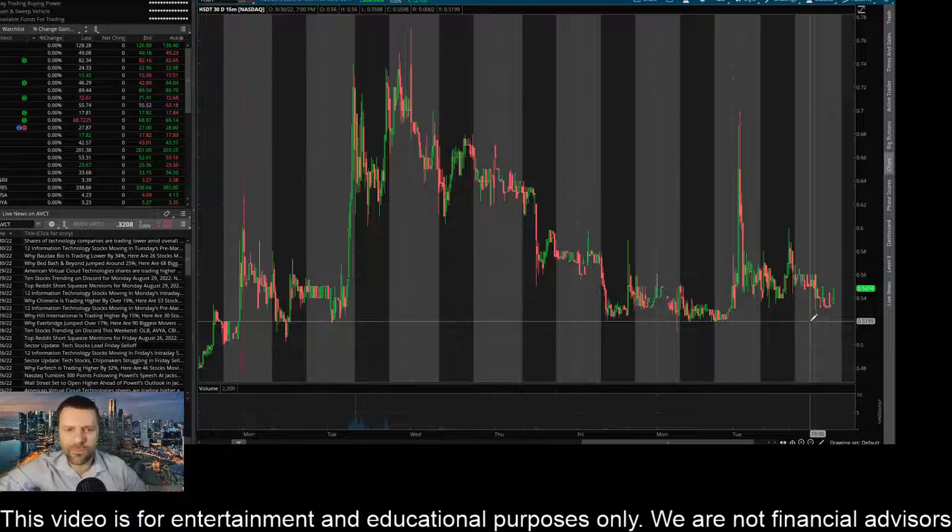If we don't hold 52 cents and the sellers are able to get it below that level and close it below that level on the 15-minute, I think it's coming down to hit this area of about 50 cents — looks like about 0.4992. So there are some key prices I'm looking at to the upside and the downside here on ticker HSDT or Helios Medical Tech.